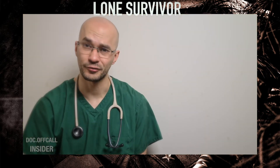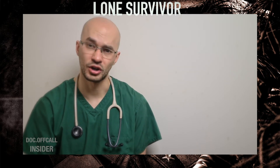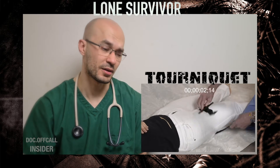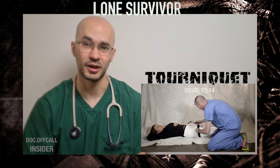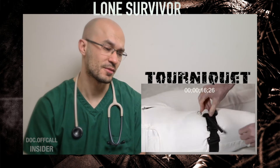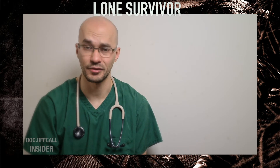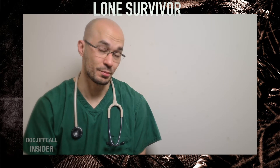People can die from arterial bleeds within a matter of minutes. If that's the case, what you're going to want to do in the field is apply a tourniquet above the injury to help prevent excessive blood loss. This person is going to need to be rushed to accident and emergency, and he's going to need a vascular review to assess the state of the blood vessels in his arm and repair what they can.